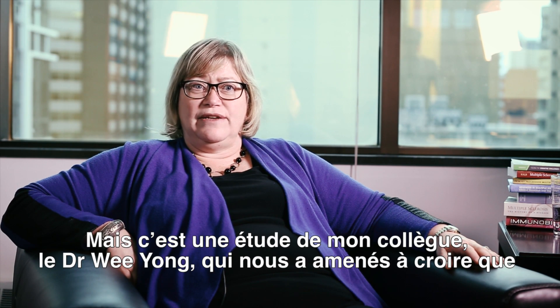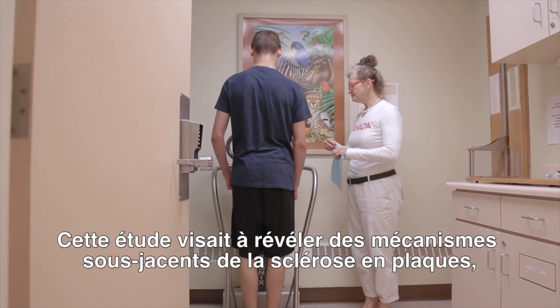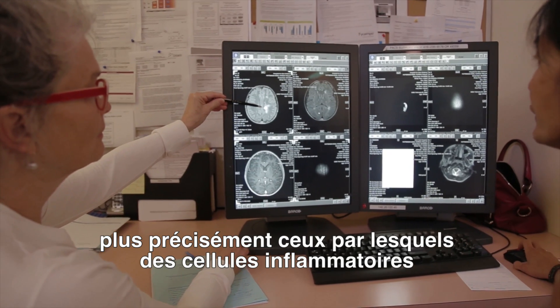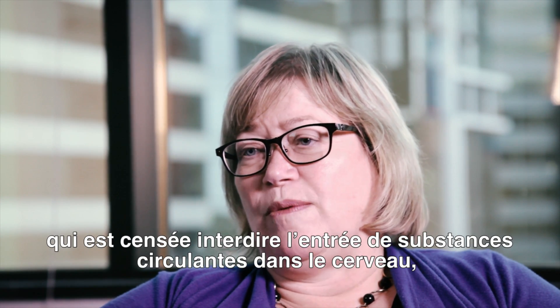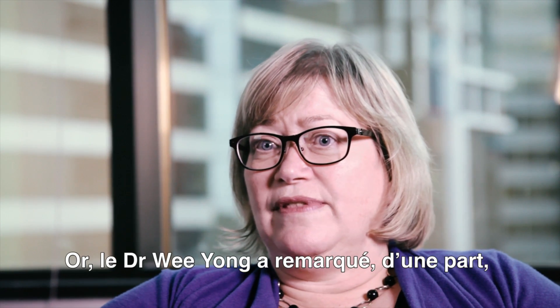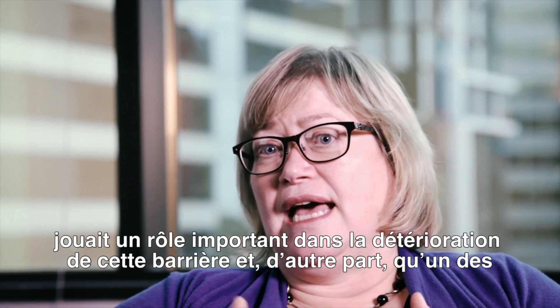How we got to looking at minocycline for the purposes of treating multiple sclerosis was that my colleague Dr. Wee Yang was doing research understanding the underlying mechanisms of MS. He was studying how inflammatory cells get from the bloodstream into the brain across the blood-brain barrier, and one of the things he found important was an enzyme called matrix metalloprotease 9, which played an important role in breaking down that barrier.